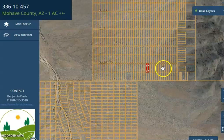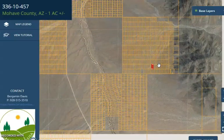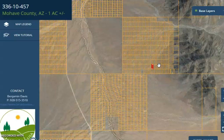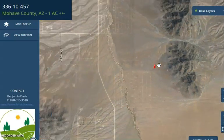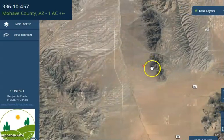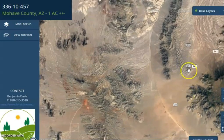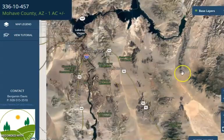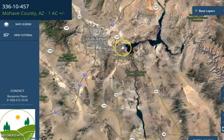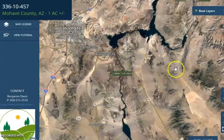Lake Mead is just about an hour away, so you can do a lot of water activities like fishing, hiking, and boating as well. This lot is just close to Highway 261, and as you can see Las Vegas, Nevada is just so close from the area.